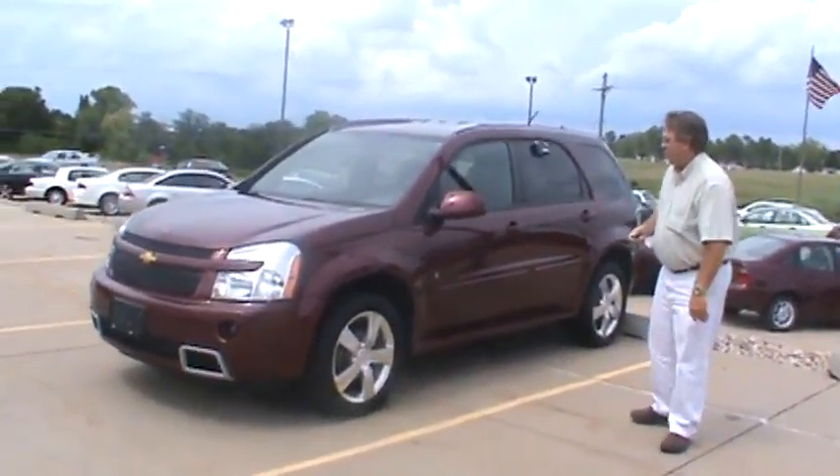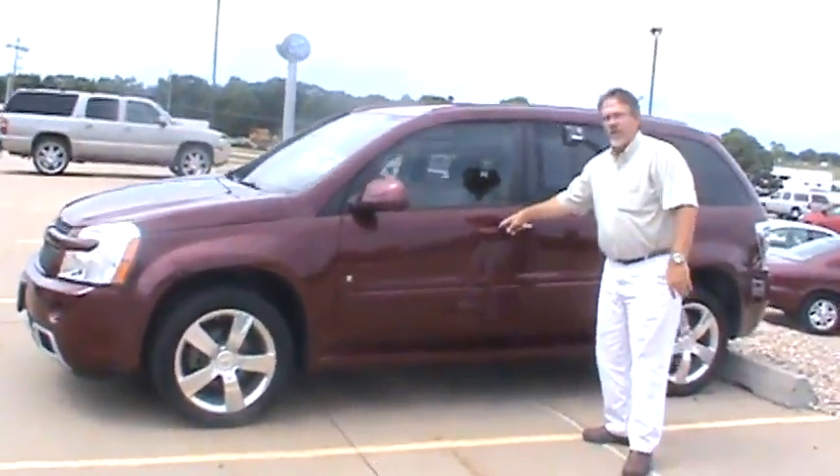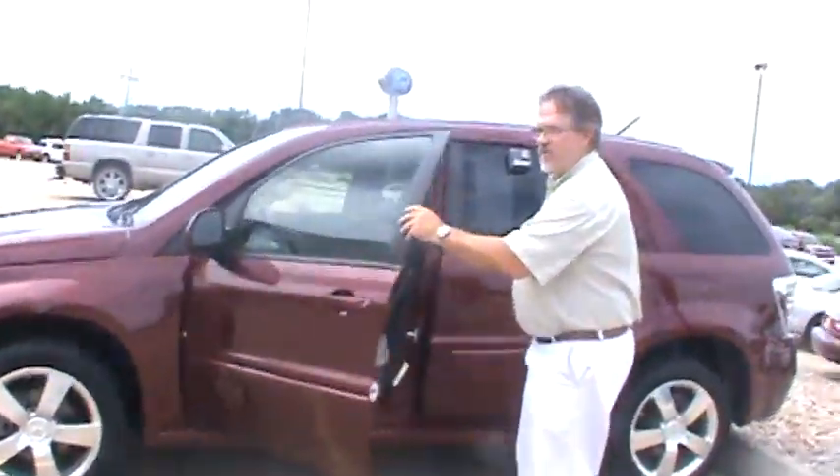It's a 4-door. You can see it's got the color keyed mirrors, body side molding, and color keyed door handles on it. It gives a nice clean look.